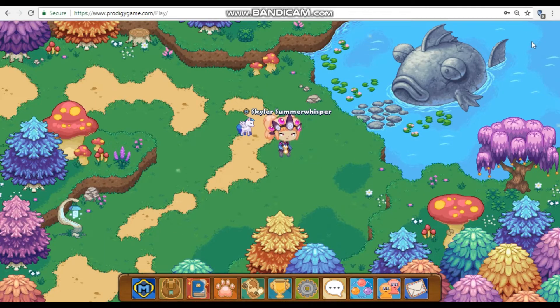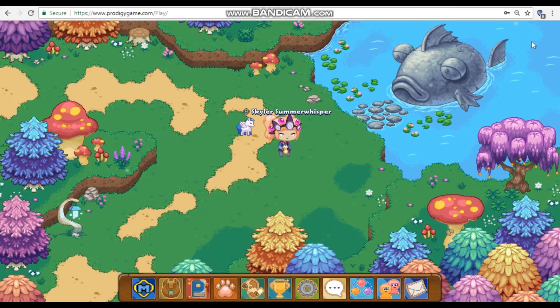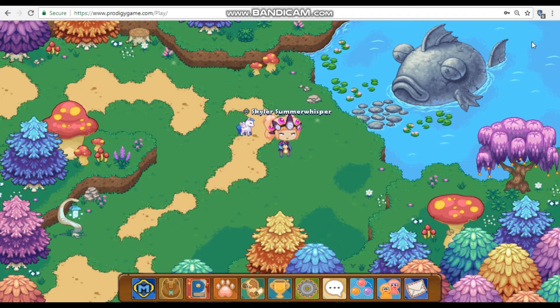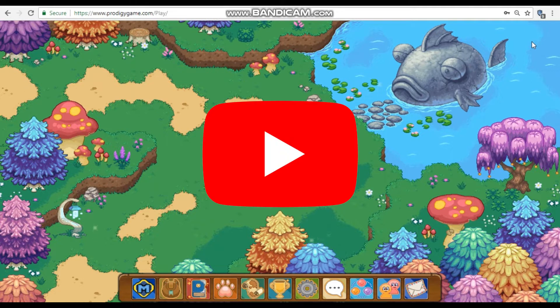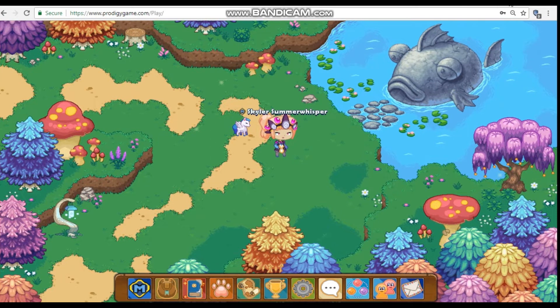Hello guys, it is Skylar Summer Whisperer! Today we will be showing you the top 5 most insane Prodigy tips so you can be a Prodigy master. Before we get into this video, smash that like button and subscribe button and click that bell so you can get notified about all my newest videos. So let's just get into it.